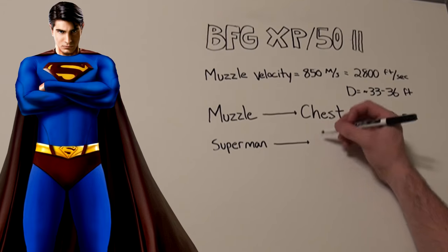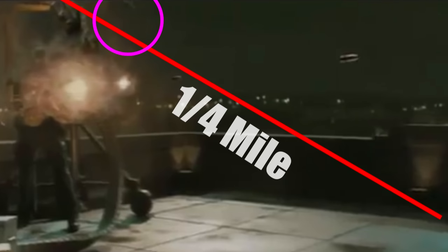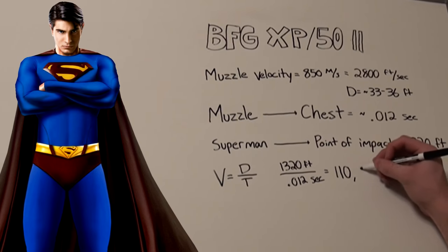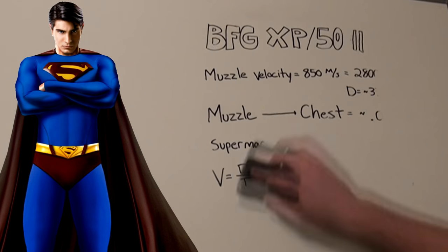It's also safe to assume that Superman enters the scene about a quarter mile away from when the first bullet leaves the muzzle, meaning he traveled 1,320 feet in about 0.012 seconds. Using the velocity formula, that would put him at a speed of about 110,000 feet per second — borderline faster than the Flash moved in the new Justice League trailer, and basically fast enough that he wouldn't even be seen by the naked eye.